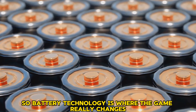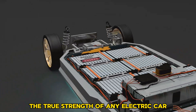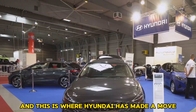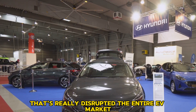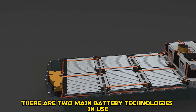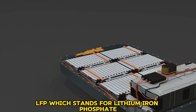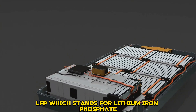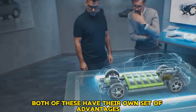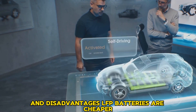Battery technology is where the game really changes. The true strength of any electric car isn't actually its motor — it's the battery, and this is where Hyundai has made a move that's really disrupted the entire EV market. Right now, there are two main battery technologies in use: LFP, which stands for lithium iron phosphate, and NMC, that's nickel manganese cobalt. Both have their own set of advantages and disadvantages.